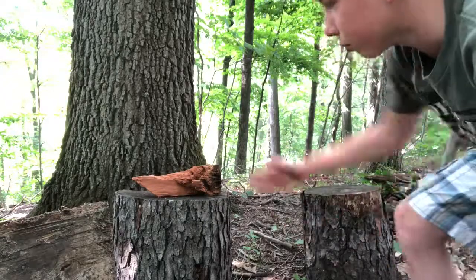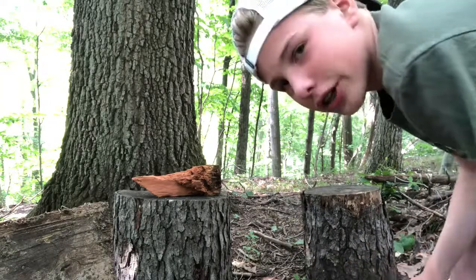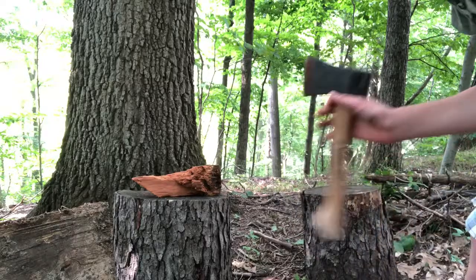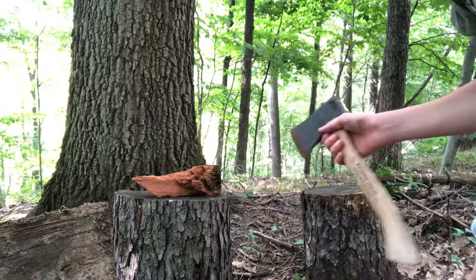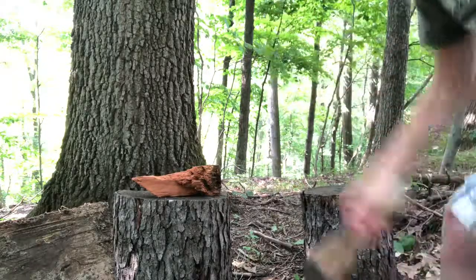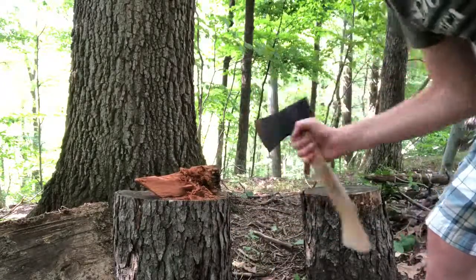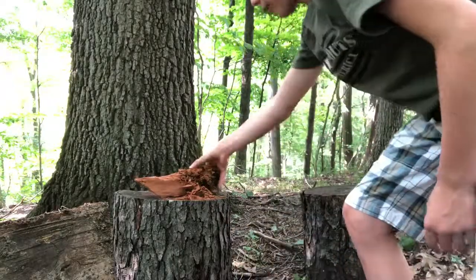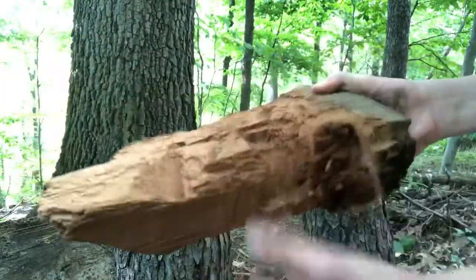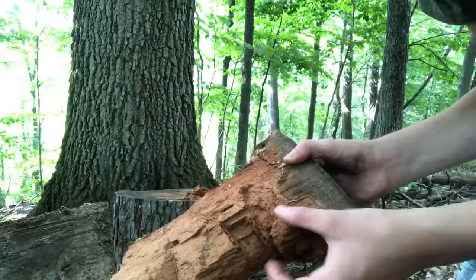So up next we have the rotten wood that you did see from our intro, and we're going to see how much this can withstand from a hatchet. Now I'm not going to just drop it because I know it can withstand much more than that other wood, but let's just try. Okay, it's withstanding that, but as you can see right here it's just crumbling away. I could probably break this apart with my hands. But up next we are going to try the axe, just a normal swing.